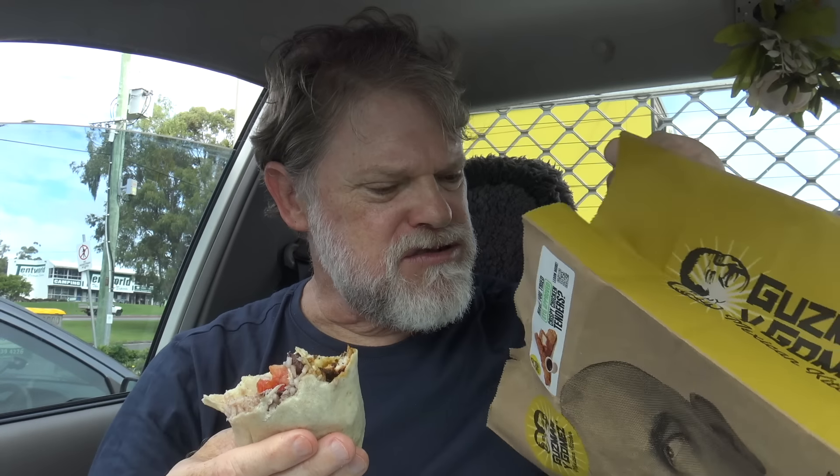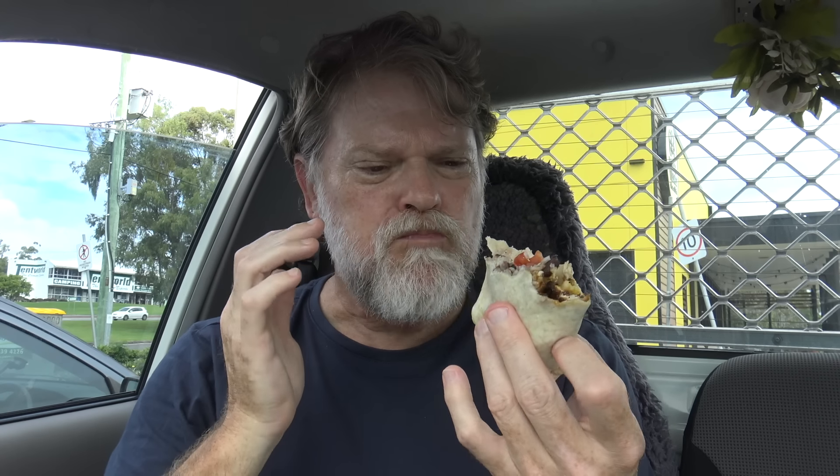Did it come with any extra salsa? I could have done with something else — some spice, or just something else to add some heat or extra flavour to it. It tastes all right, but it could have tasted way better.